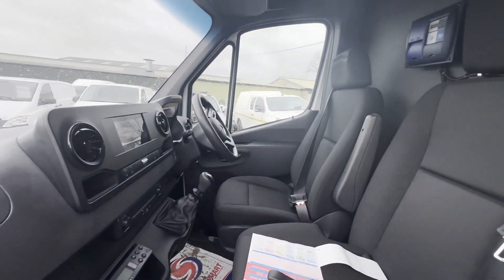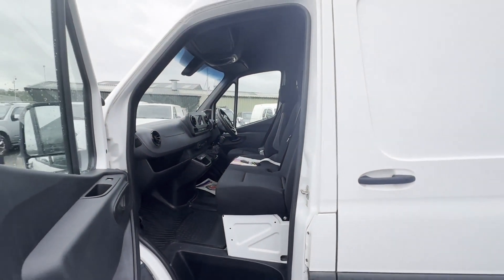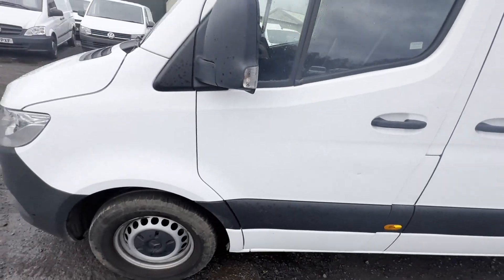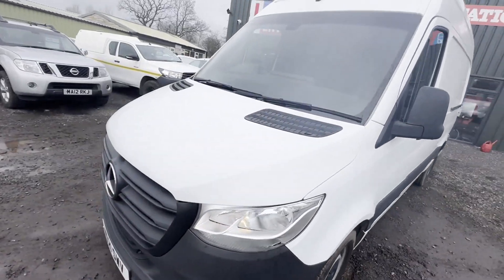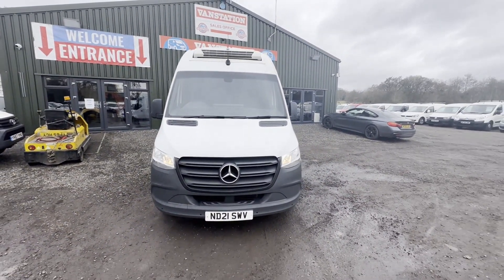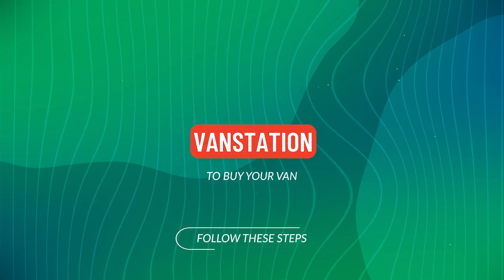Features: one former keeper, full service history, electric windows, two keys, reversing camera, parking sensors, cruise control, sat nav, start-stop, Euro 6 status, HPI clear. Click the link in the description for pictures and more info, or call or WhatsApp us on 07401 19...